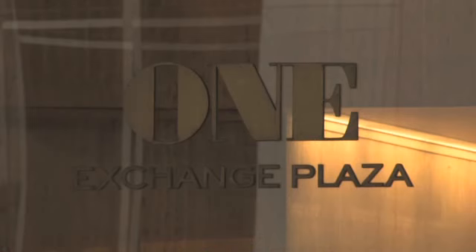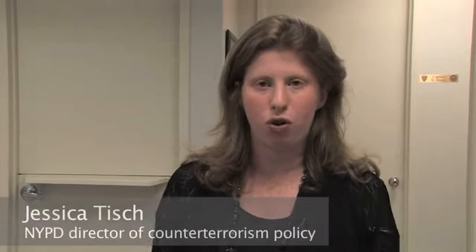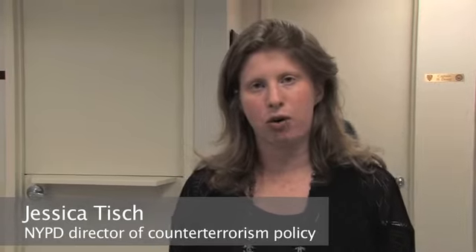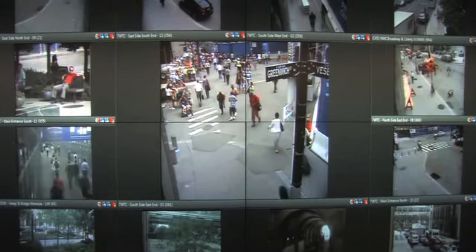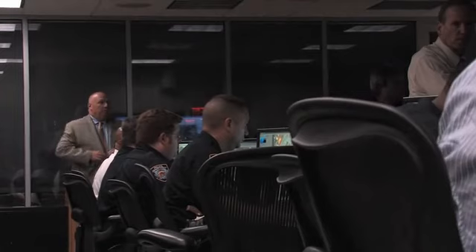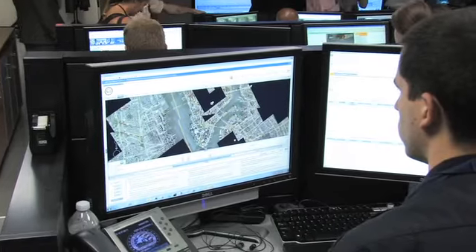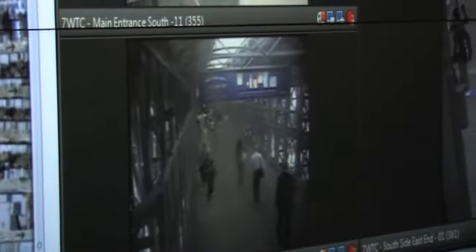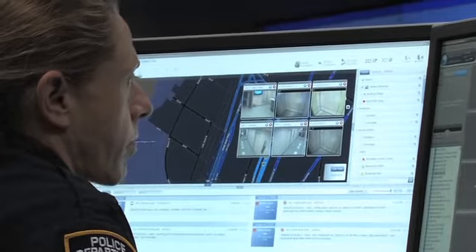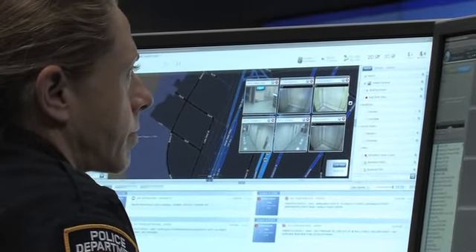We're in the Lower Manhattan Security Coordination Center, which is the home of the NYPD's Lower Manhattan Security Initiative and Midtown Manhattan Security Initiative. Essentially, this center is the aggregation point for data collected by three different types of sensors: cameras, which make up the majority of the sensors coming into this facility, but we also have radiation sensors and license plate readers.